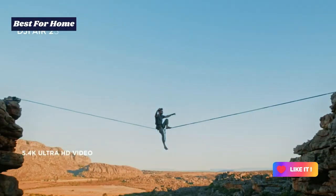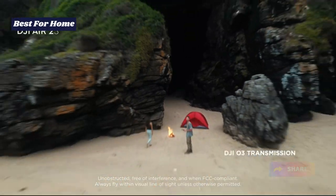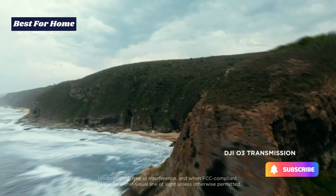The only real drawback is that at 595 grams, you'll need to jump through some CAA regulations before you can take to the skies.